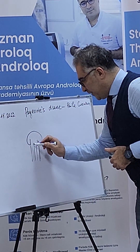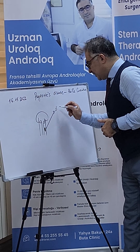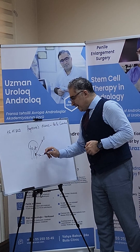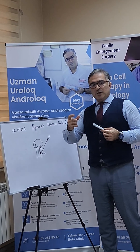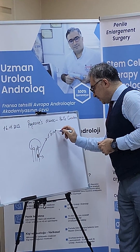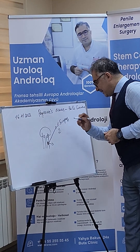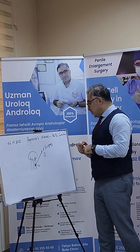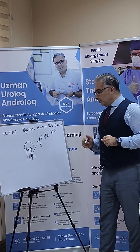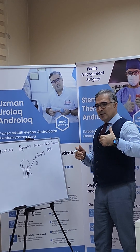How can we treat this plaque or fibrosis in the penis? The first treatment we started with was surgery — we do ablation of the plaque, but this results in shortening of the penile length. From 2010, we continued with surgery for penile curvature and Peyronie's disease using the plicature technique and Nesbitt technique.